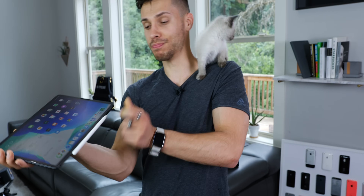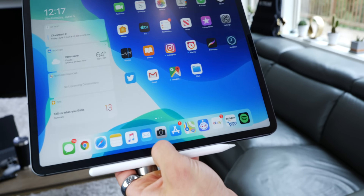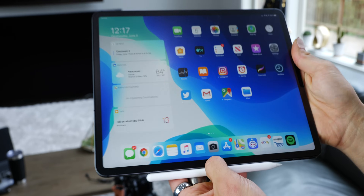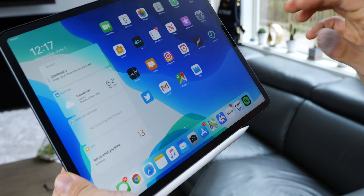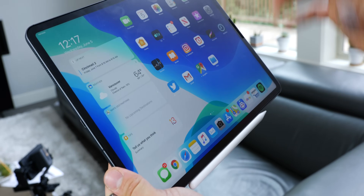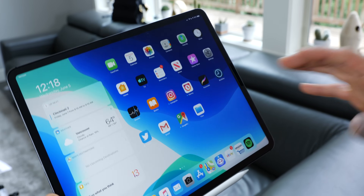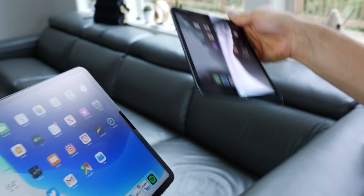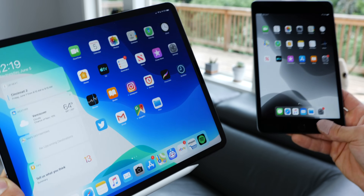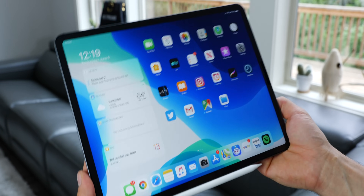iOS 13 is amazing and iPadOS simply blew me away. In today's video I'd like to take a look at the biggest and best features regarding what makes iOS 13 so great on the iPad. iPadOS really is its own version — a completely different beast — and it doesn't matter which device it's on. Regardless of whether it's a smaller or bigger iPad, newer or older, you stand to benefit in many ways.